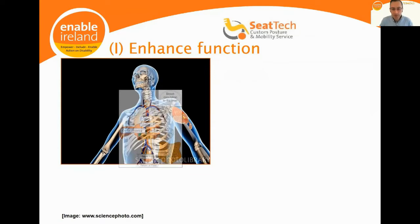By helping to locate the pelvis correctly in the wheelchair seat, it helps to maximize a person's independent reach and ability to move outside of their base of support. We actually restrict the base of support to increase the functional activity outside of that base of support.